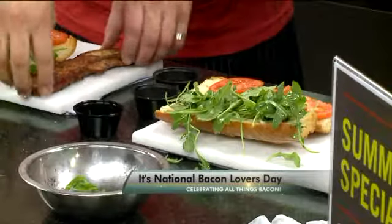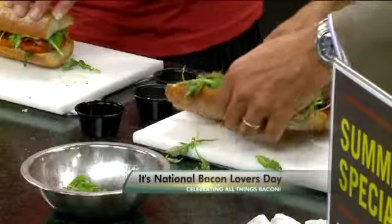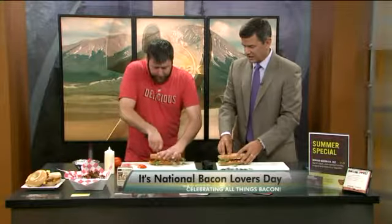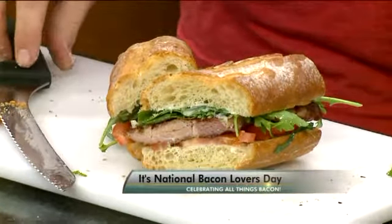Then we can just lay the bacon steak right on the tomato, put that together, fold over, and cut at an angle. And there we go — that looks great. This is called the Summer Special.